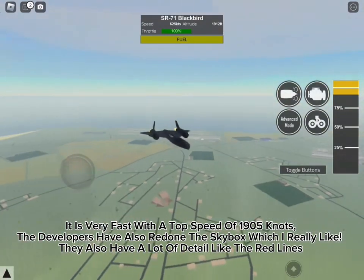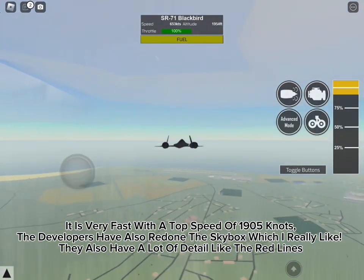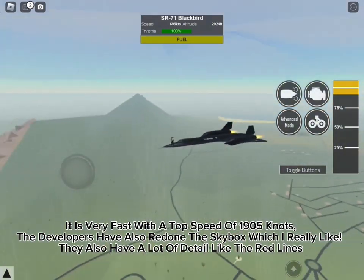The developers have also redone the skybox, which I really like. They also have a lot of detail like the red lines.